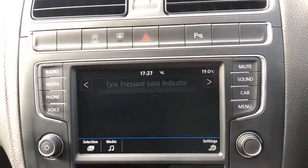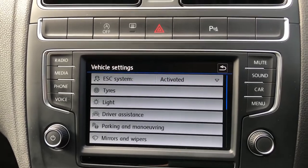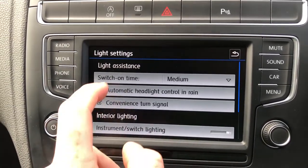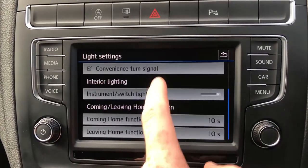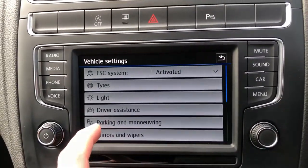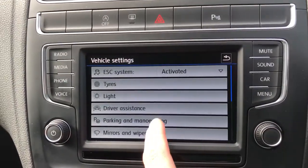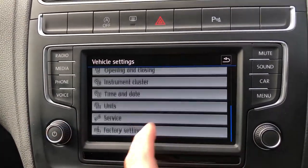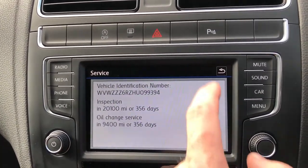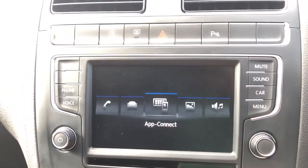Click across for TPMS lighting, and in settings you'll see ESC — your electronic stability control — your tyres, and different light settings including light assistance, auto light, and instrument cluster lighting. You've also got driver assistance for driver alert, and parking and manoeuvring which are your park pilot settings. Mirrors and wipers, opening and closing. Most importantly, you've got service — click on that and you can see it's not due for 356 days, so total reassurance and no maintenance required for the foreseeable future.